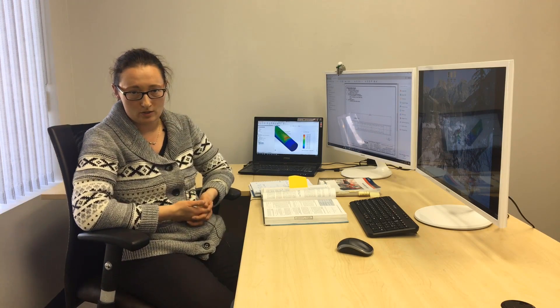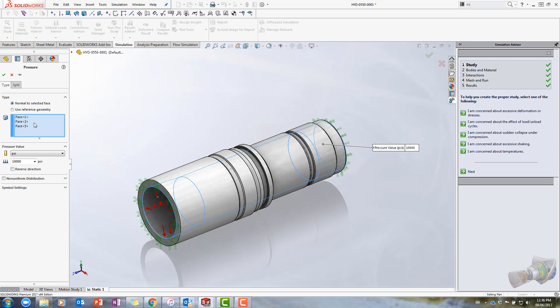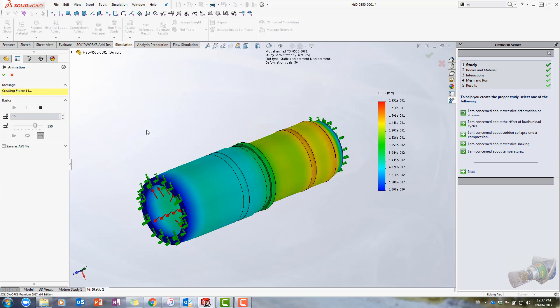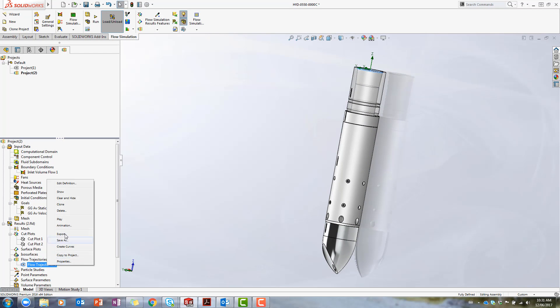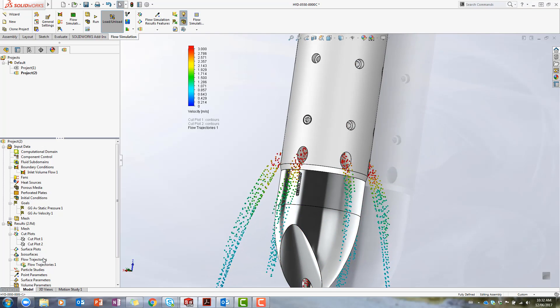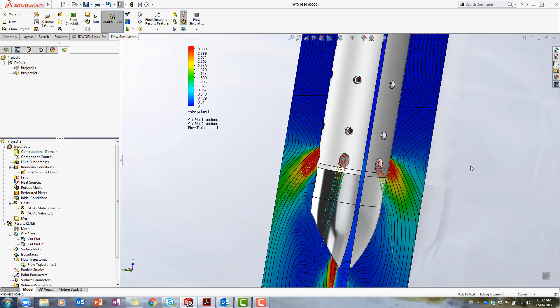We use SOLIDWORKS simulations in our design. It allows us to verify that our tools are strong enough and able to withstand static loads. We also started using SOLIDWORKS simulations to see how the tool would perform under repeated loads. Because most of our tools are hydraulically activated, it is important to understand flow trajectories throughout the tool. We used SOLIDWORKS flow simulations to understand the flow trajectory, and once we understood it, we realized how we could change the internal design to improve performance of one of our casing landing tools.